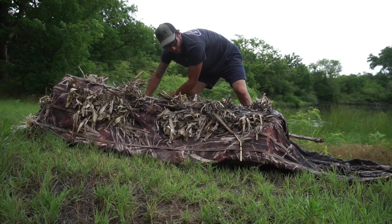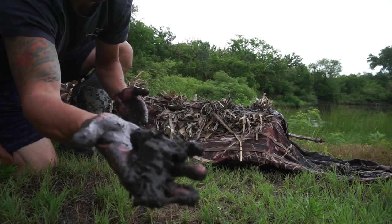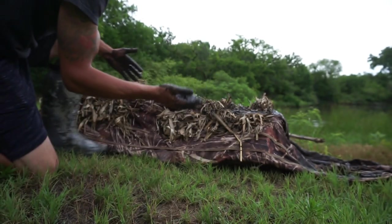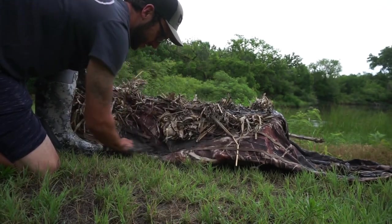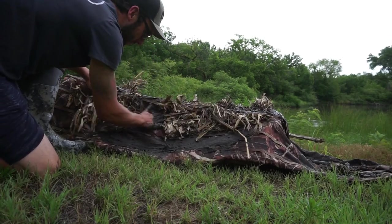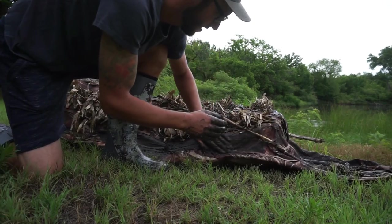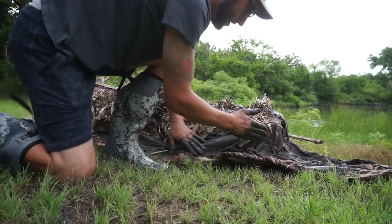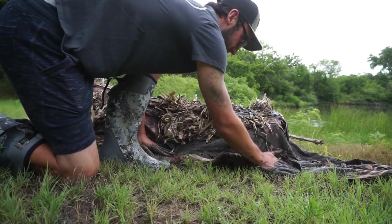Like I said, guys, look at what you're working with when you want to mud a blind the right way — get that silt mud and stain it. Don't be lazy and go in the backyard and make a mud hole, because I'm telling you right now that mud is not going to last. This silt — this is the ticket.